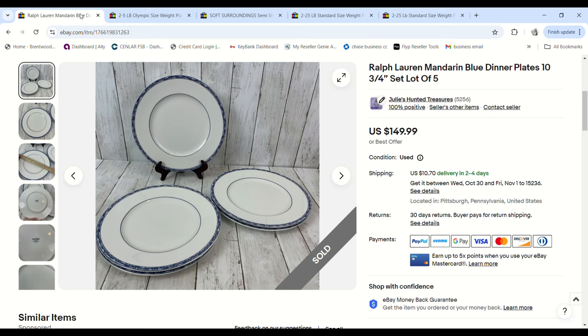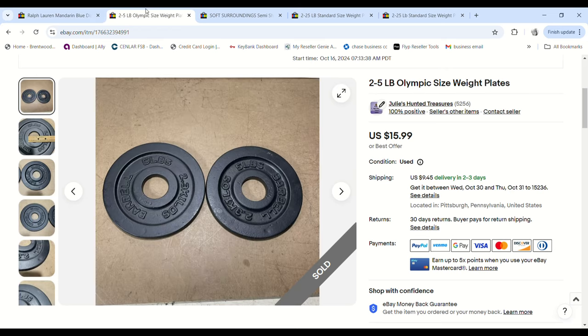These plates are going to Australia, which means I'm only responsible for getting them safely to the eBay hub in Illinois. After that, eBay is completely responsible — if they break on the way to Australia, it's not my fault. eBay will have to cover the refund, and that's the beauty of using their international shipping program.